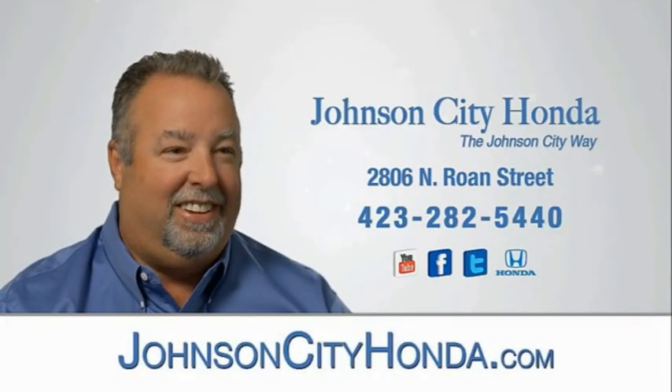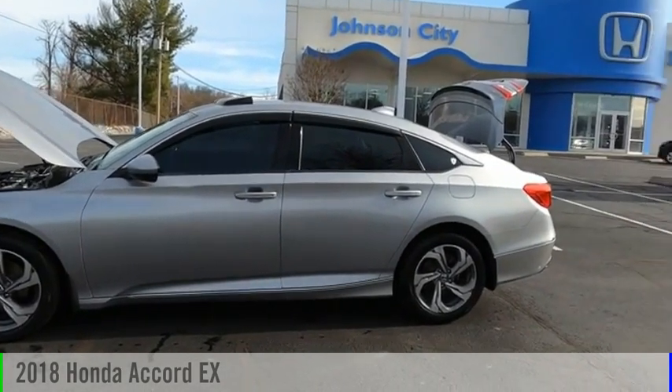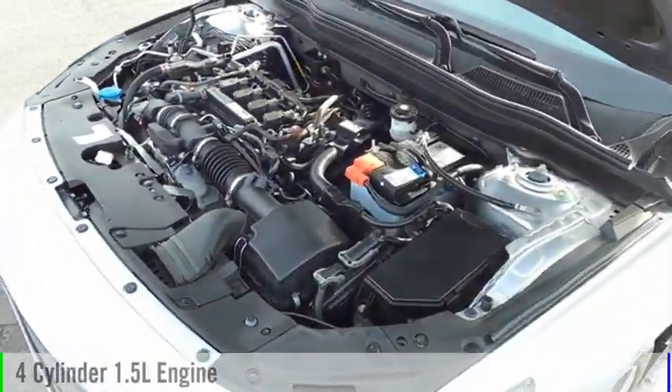Johnson City Honda, Johnson City. Stop by and take a look at the 2018 Accord. This vehicle is powered by a front-wheel drive, four-cylinder, 1.5-liter engine.